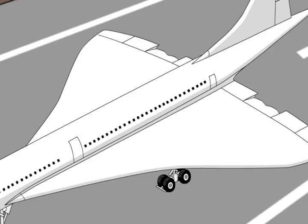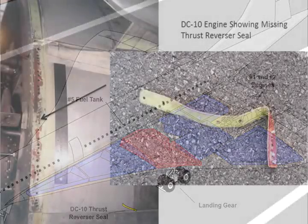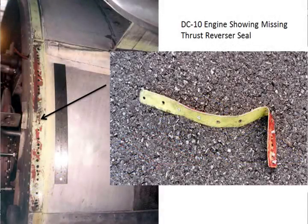At this point in the takeoff, the No. 2 tire of the Concorde's left main landing gear struck a piece of sheet metal that had fallen from a Continental Airlines DC-10 that had taken off from Runway 26 five minutes earlier. The sheet metal debris was a thrust reverser seal from the No. 3 engine of the DC-10.